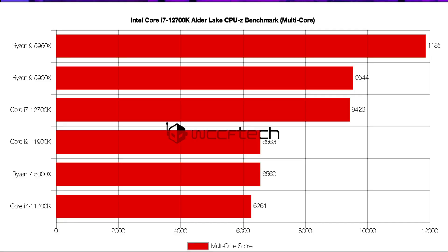Compared to its previous generation, the multi-core performance is improved by 50%. The CPU only loses to the AMD Ryzen 9 5900X, which is a 12-core, 24-thread part and is around 2% faster than the Core i7-12700K.